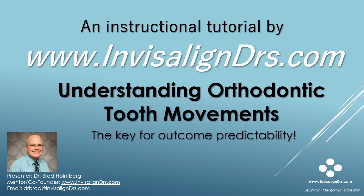Hello, I'm Dr. Brad Holmberg, co-founder of InvisalignDoctors.com. This tutorial is an abbreviated version of Understanding Orthodontic Tooth Movements: The Key to Invisalign Outcome Predictability. The full version of this tutorial can be viewed on our learning website, InvisalignDoctors.com.